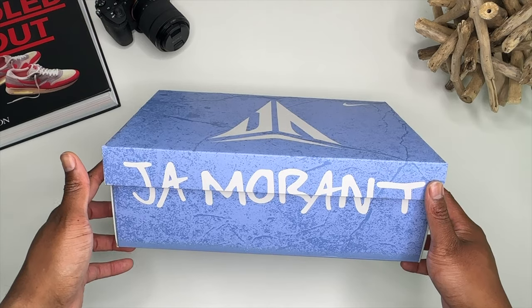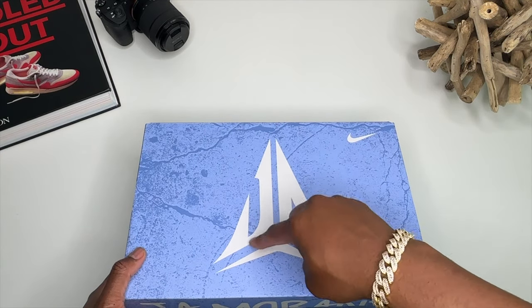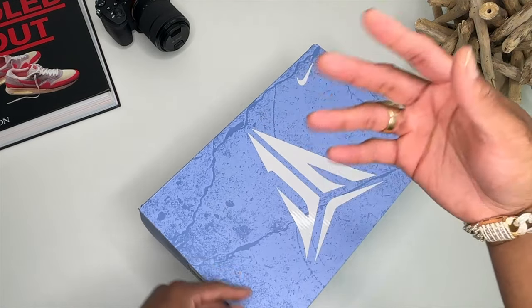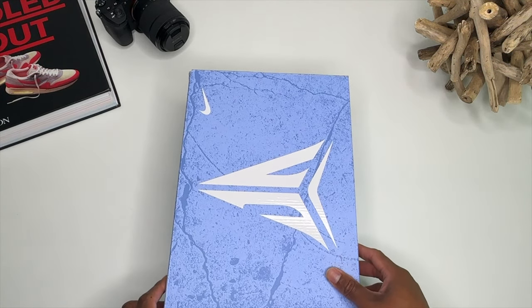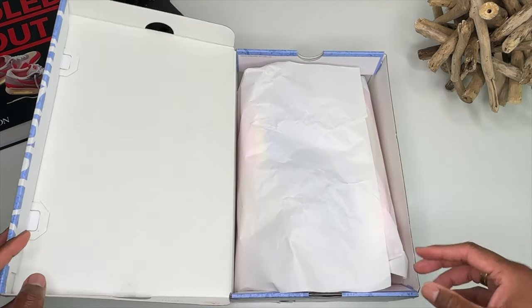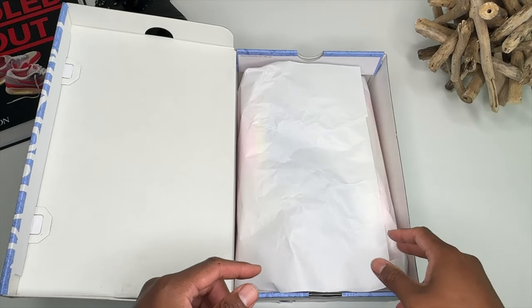This is a pair of the Ja Morant. I like this little logo — you got a J and kind of an M all in one. They always do these sort of logos over at Nike. This is a retail pair of sneakers, people — I repeat, retail pair of sneakers. This is the Day One colorway; I don't know the official name of the colors, pretty sure it's on the box.